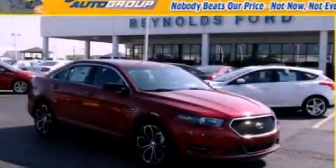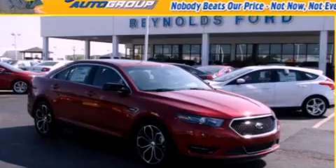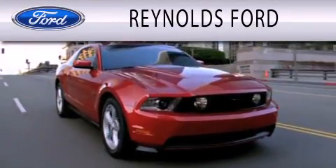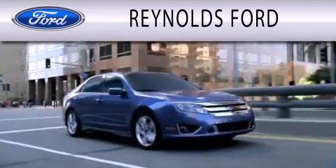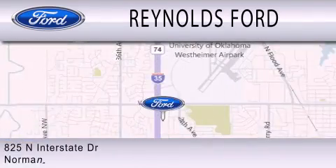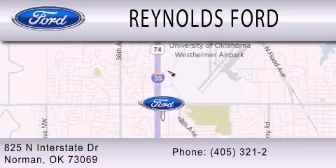This vehicle won't last long at this price. Call and arrange a test drive now. Reynolds Ford is dedicated to doing everything possible to ensure that the experience you have selecting your next vehicle is as pleasant as possible. We're located at 825 North Interstate Drive in Norman.